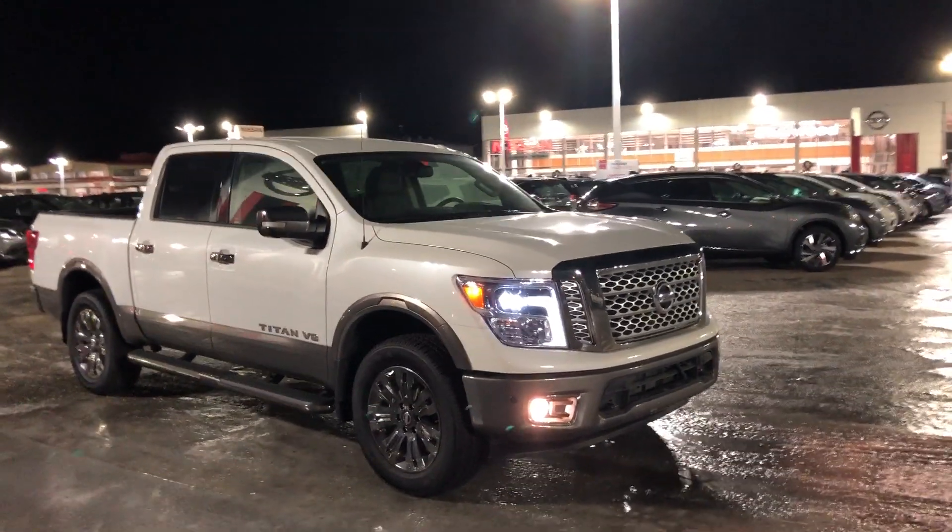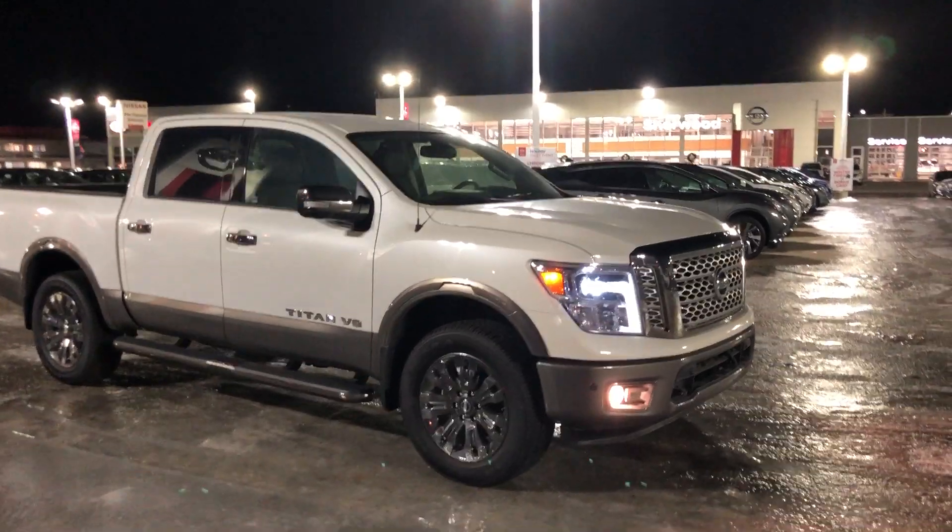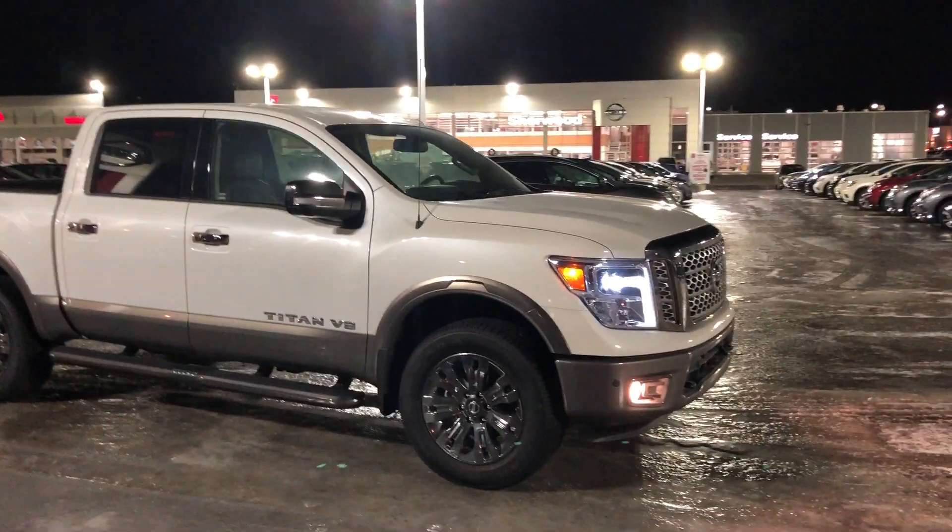Hey Ryan, this is Daniel speaking from Sherwood Nissan. Just want to send you a quick video of a 2018 Nissan Titan Platinum.